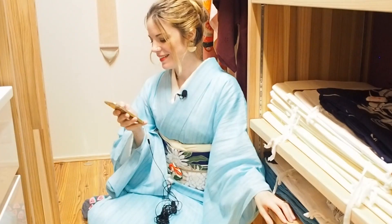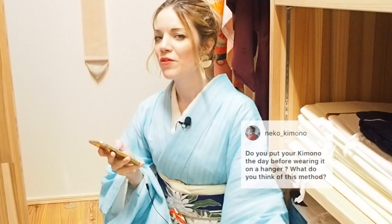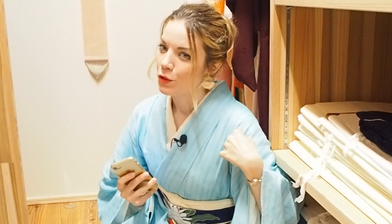Neko Kimono on Instagram asked: 'Do you put your kimono on a hanger the day before wearing it? What do you think of this method?' I've never heard of this method — and no. How often should you ventilate kimono in a European climate? I think it's the same as in Japan — it's usually said to do it once every half year, or at least once a year, when you do kuromokae. Actually a lot of Japanese magazines do recommend airing your kimono. By the way, I air all my kimono after wearing them and have them hanging for a day — though sometimes they end up hanging for a week because I wore five kimonos that week. Just super lazy.